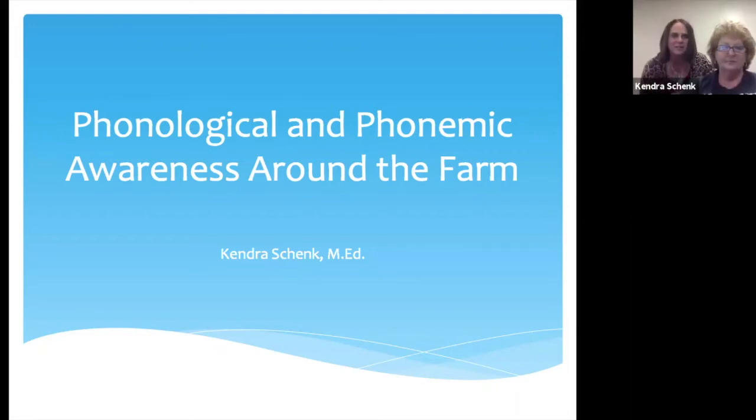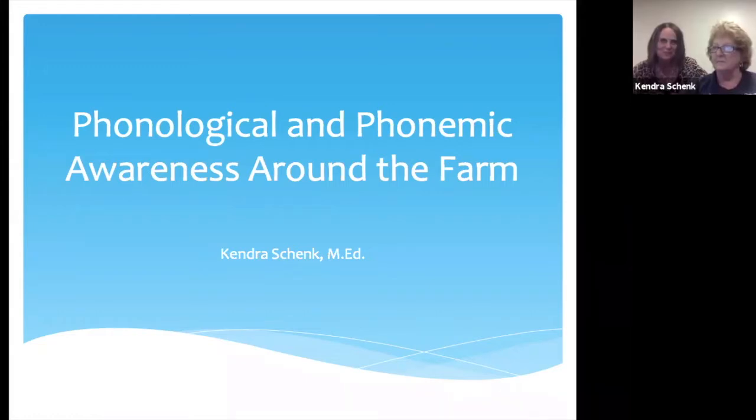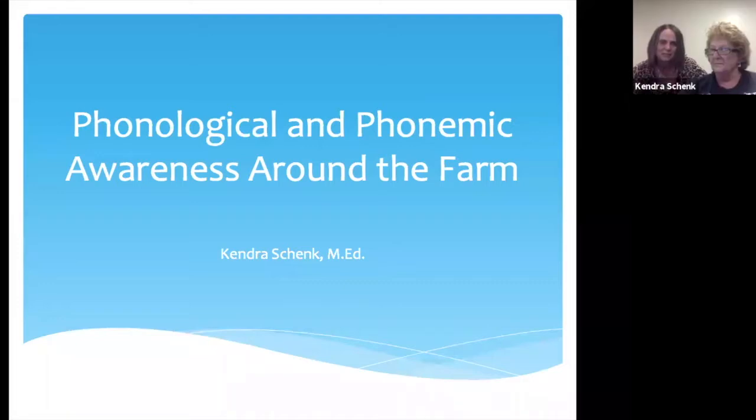Hi everyone. I'm Melody from Ag in the Classroom, and thank you so much for joining us this evening after a long Monday of teaching school. I appreciate your willingness to learn about phonological and phonemic awareness around the farm. We are so excited to give you this new resource, and I am proud to introduce my good friend, Kendra Shank.